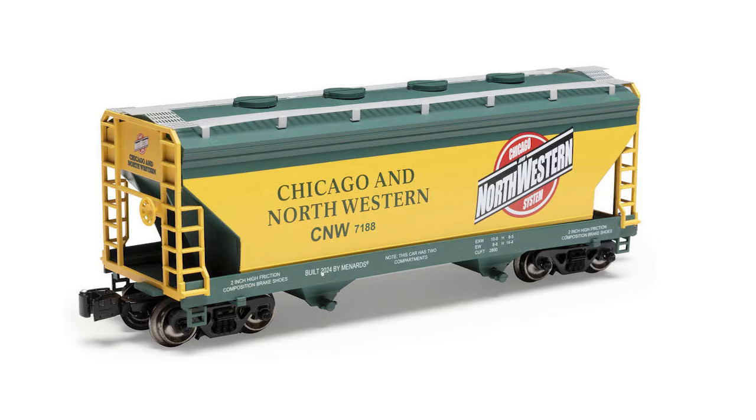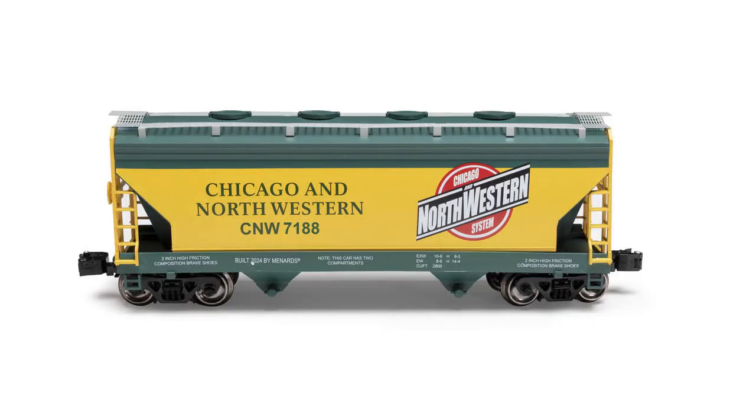The recently released Menard's ACF prototype two-bay covered hopper is also available in green and yellow Chicago Northwestern. That model sells for $34.99, and there's also a four-pack available on it.